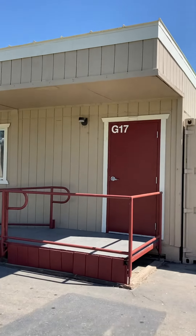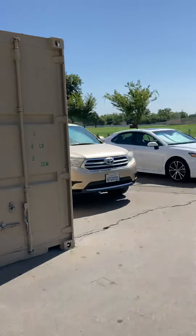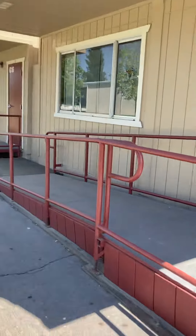This is G17. This is your Spanish class. It's right at the end. Good.